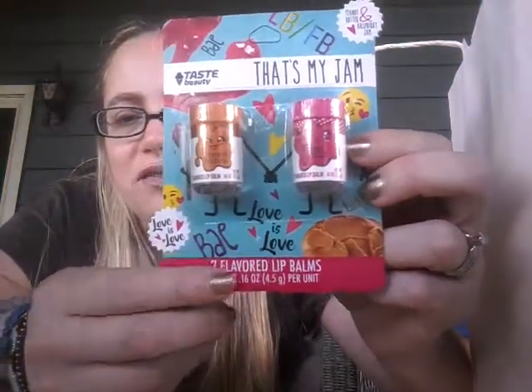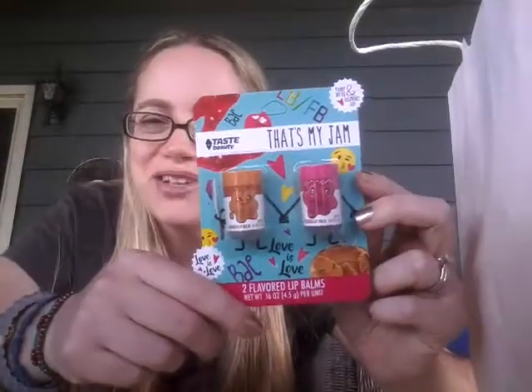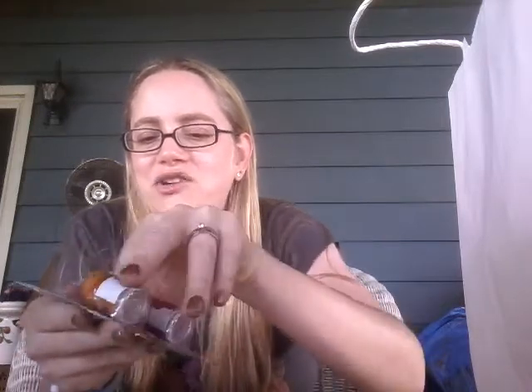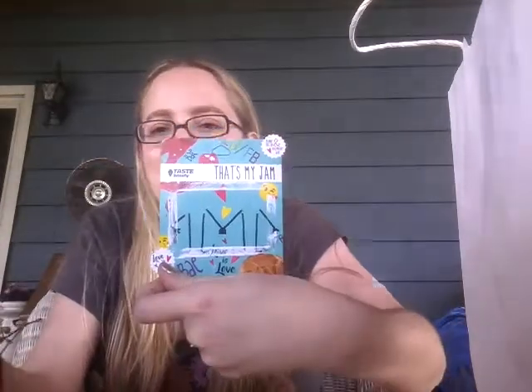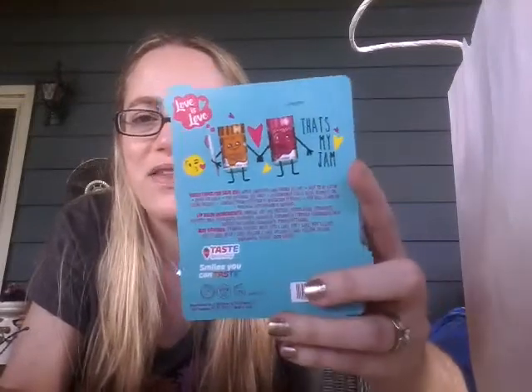It's on the front too — 'love is love.' I don't like that it says 'bae' but that's just because I'm an old person and I don't like that word. It's really cute packaging though. I'm going to open it as carefully as I can because the glue is not super tight and I might actually be able to salvage this packaging and put it in my junk journal because I really think it is so cute. I'll figure something out, or I'll just cut out the back.